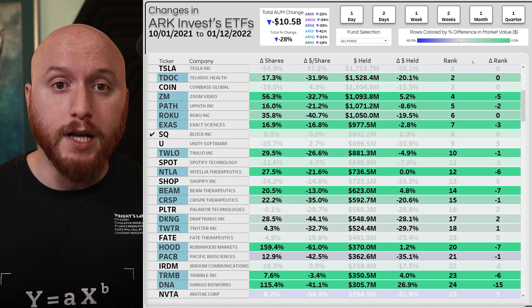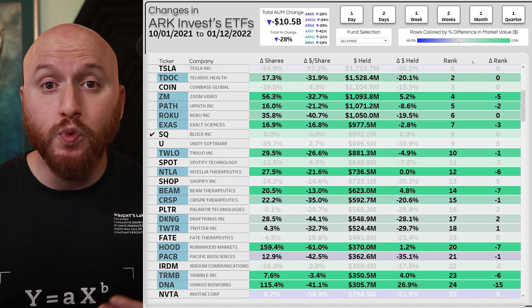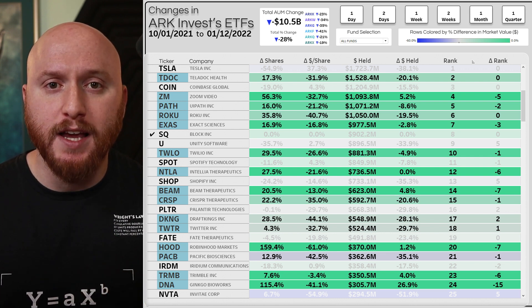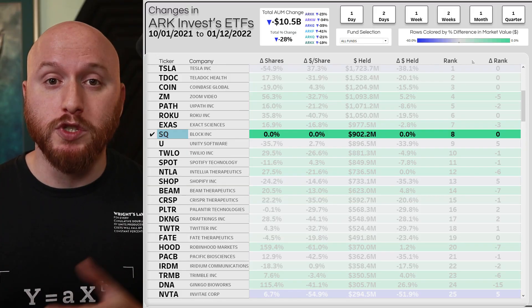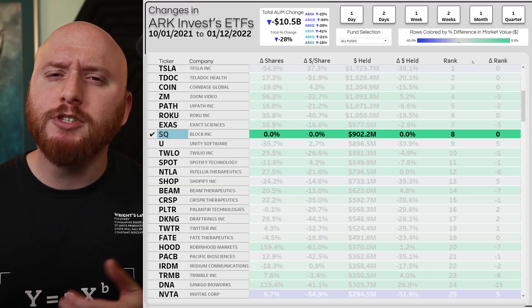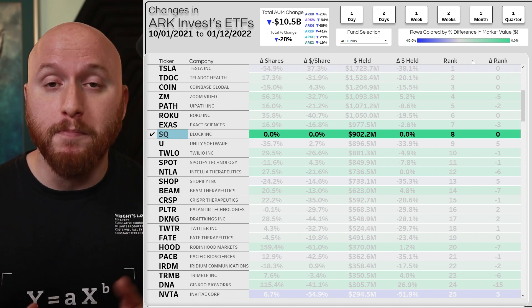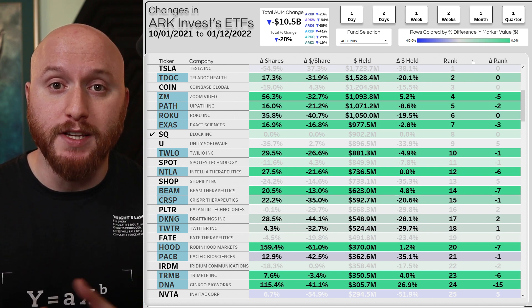The green rows with positive changes in share count and negative changes in share price are the ones where Cathie Wood bought the dip: Teladoc, Zoom, Roku, UiPath, Exact Sciences, Block (formerly Square), Twilio, Intellia Therapeutics, and Beam Therapeutics. Square recently changed its name to Block, which is messing with the data, and I'm still figuring out how I want to handle data where a company changes its name in the middle of the dataset.